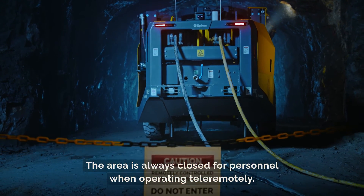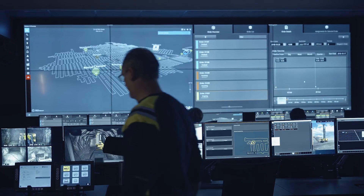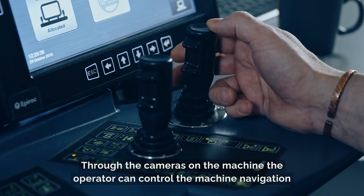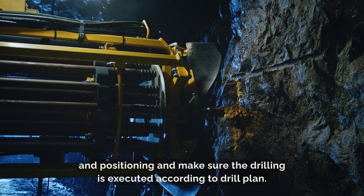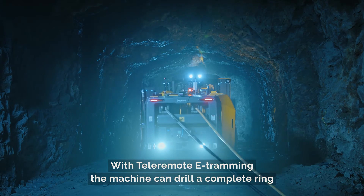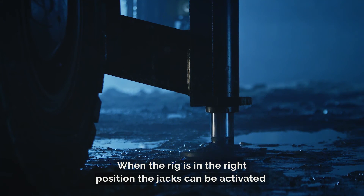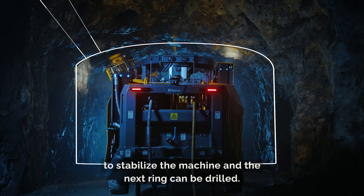The area is always closed for personnel when operating tele-remotely. Through the cameras on the machine, the operator can control the machine navigation and positioning and make sure the drilling is executed according to drill plan. With tele-remote e-tramming, the machine can drill a complete ring and tram to the next position using the lasers. When the rig is in the right position, the jacks can be activated to stabilize the machine and the next ring can be drilled.